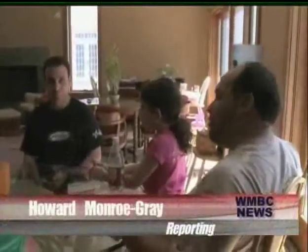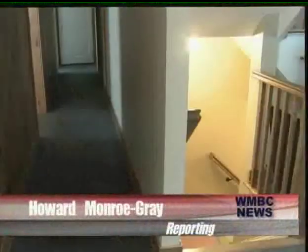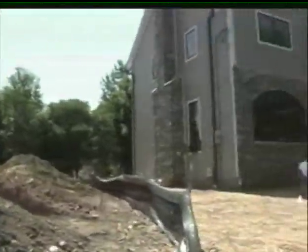Matt Kaufman and Ben Klibanoff are brothers-in-law, and a few years ago they decided to fulfill their American dreams and build their own homes. Between the two of them, they have over 5,000 square feet of house. This is Ben's house, and right next door is Matt's house.